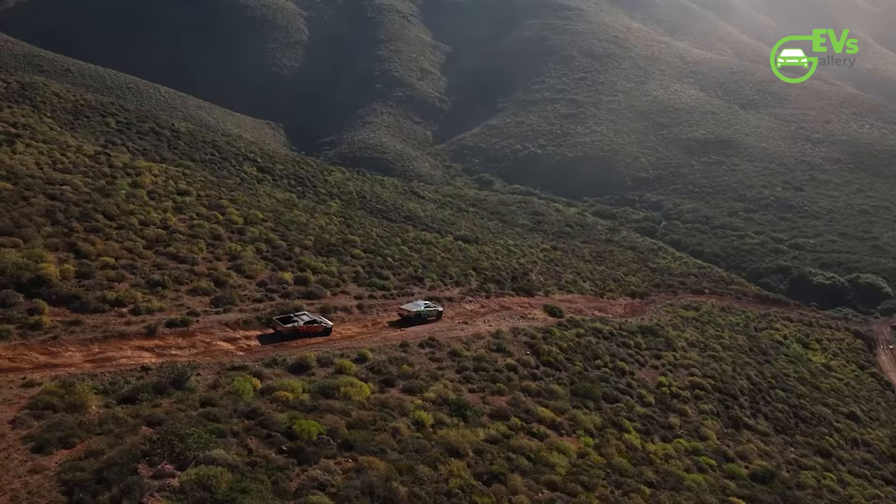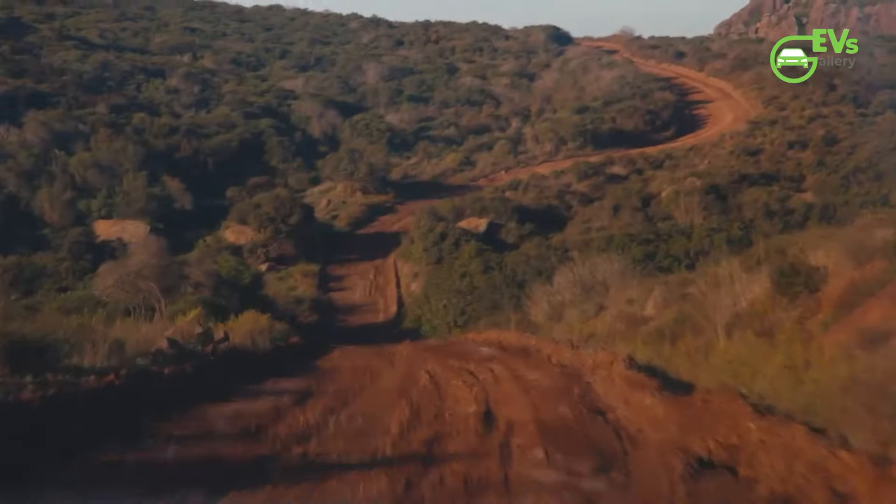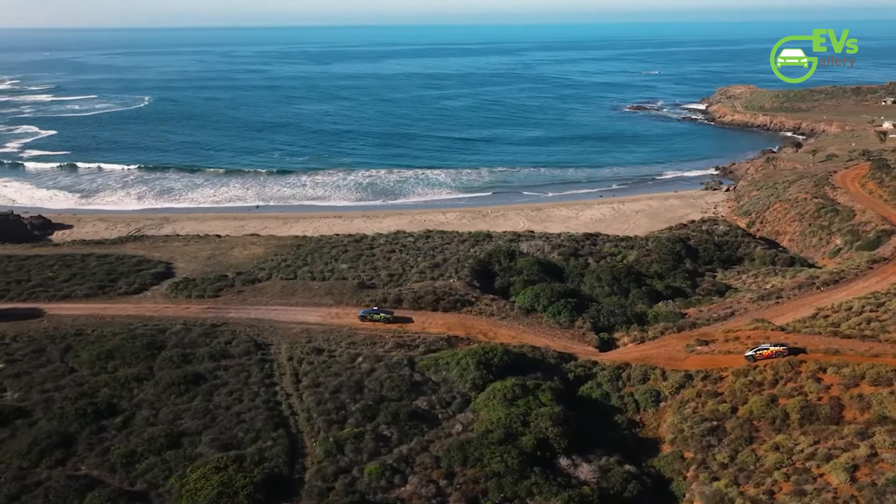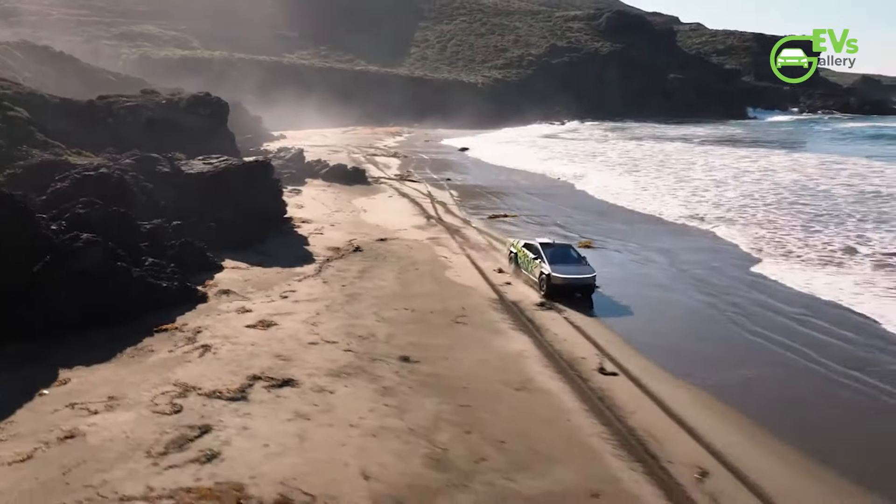Electric pickup trucks have evolved beyond mere transportation vehicles, becoming versatile mobile power sources. A prime example is the Tesla Cybertruck, which features an impressive power export capability.